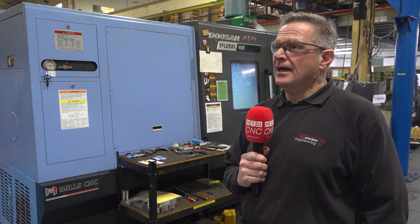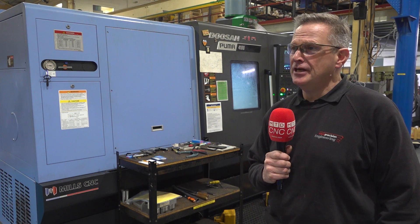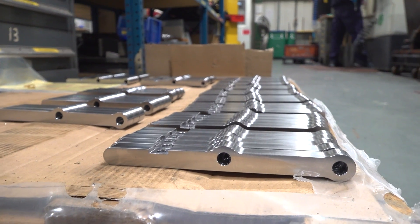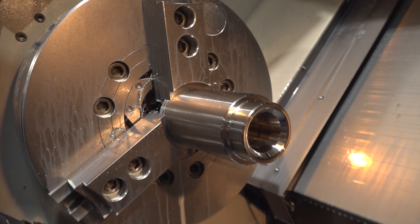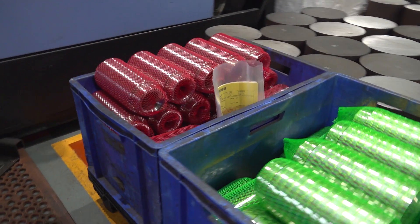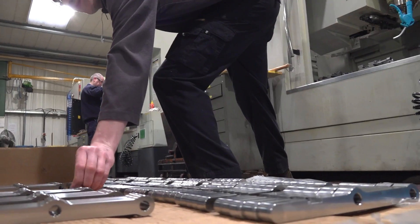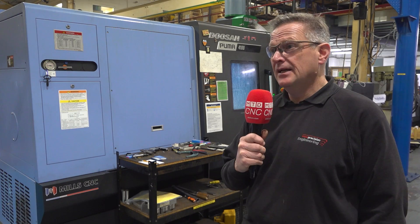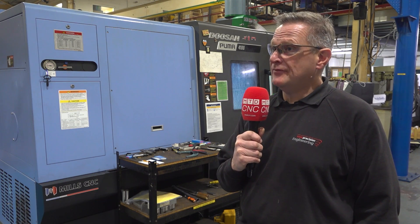My name is Martin Taylor. I work for WKW Precision Engineering in Halifax and I'm the production manager here. WKW produces components for the oil and gas industry predominantly, we do some components for the medical industry, and we also do general products for local companies. What I think is hard about producing the components that we do is from raw material to machining them to an accurate quality and all the coating processes that we do afterwards.